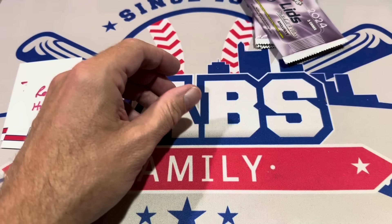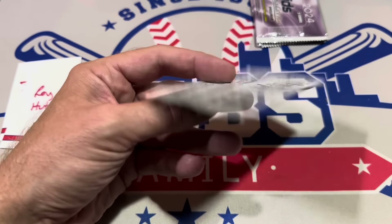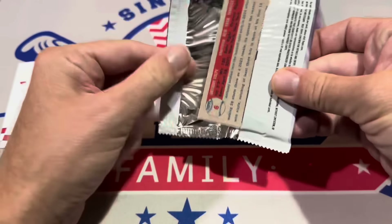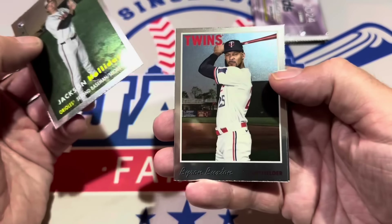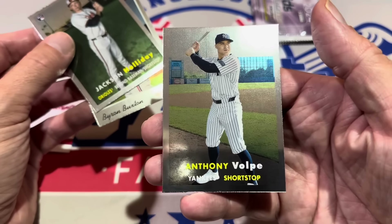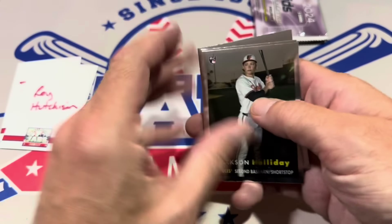Roy Hutchinson is up next — we've only got four packs left to go. Good luck to Roy. We've got another Jackson Holliday, very nice — second Jackson Holliday. Byron Buxton 1970, and there's the Volpe in his 1957 style card — second-year card right there.